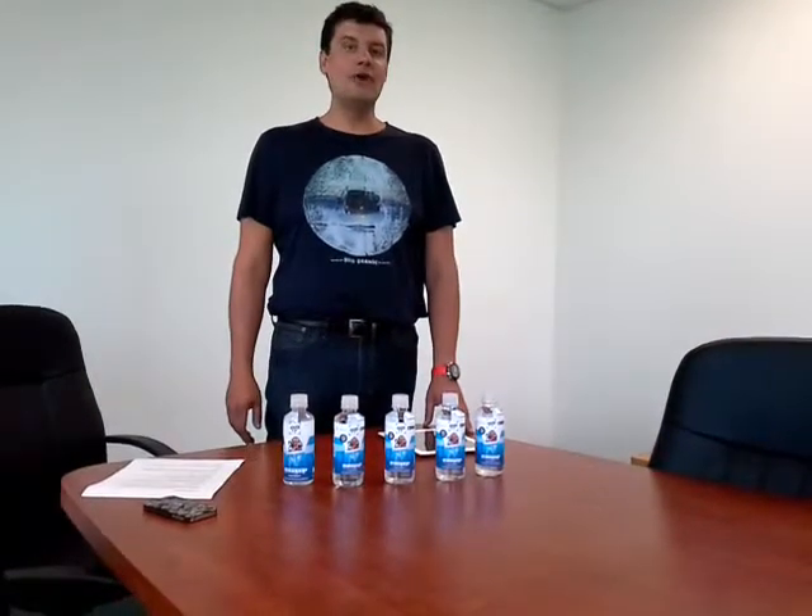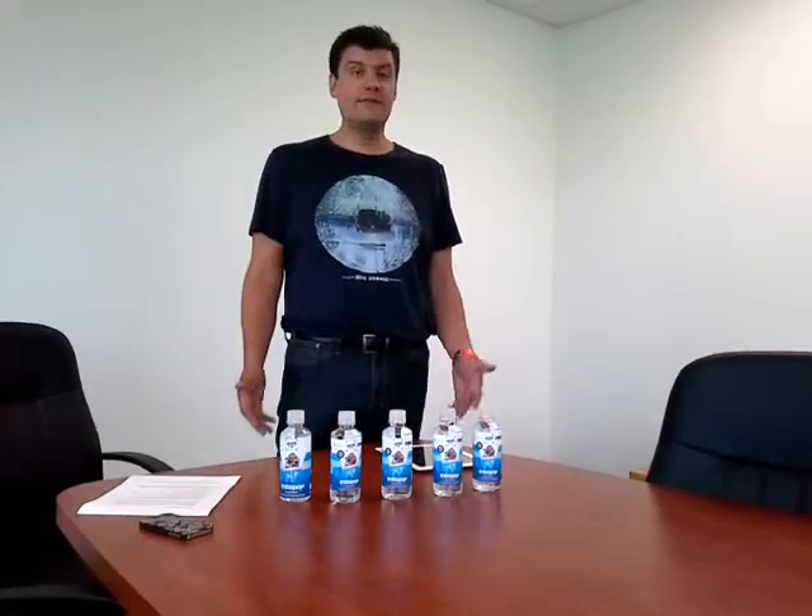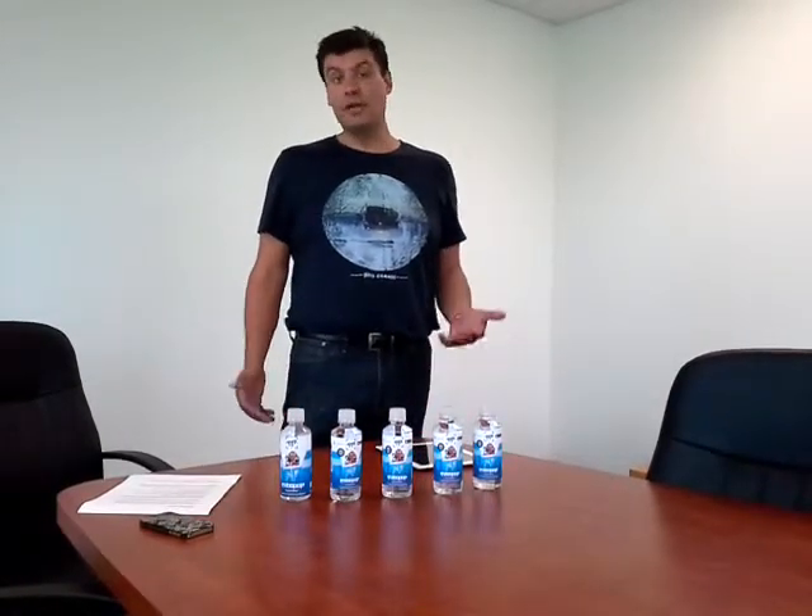Hi, my name is Robert and I'm the co-founder of RoboPop Water, based in Rancho Cucamonga, California. I have the pleasure today of introducing to you a product that is fun for children and, more importantly, healthy.